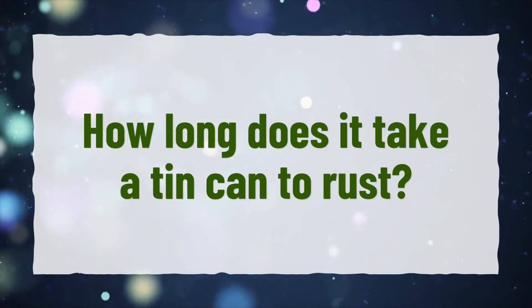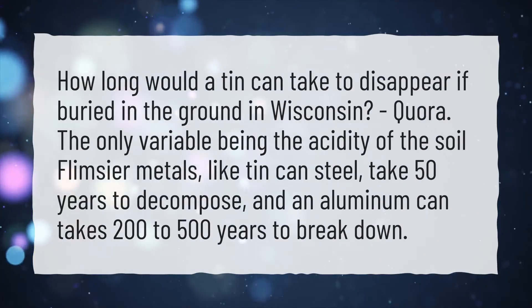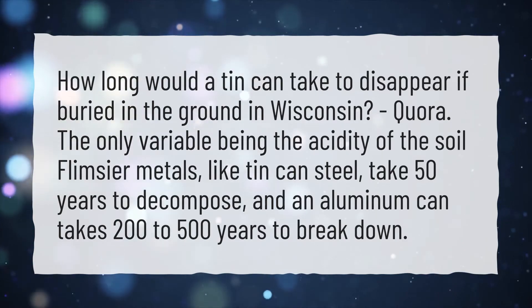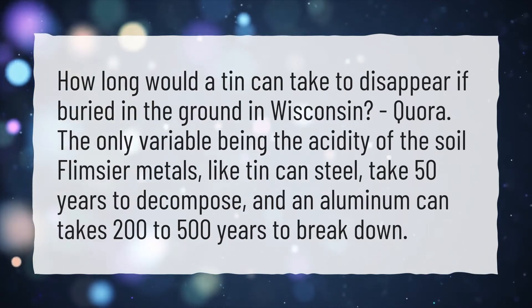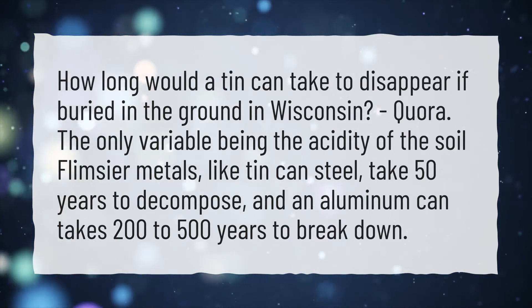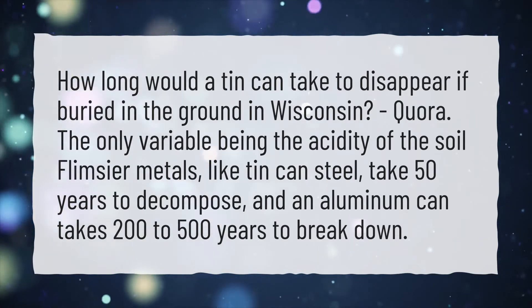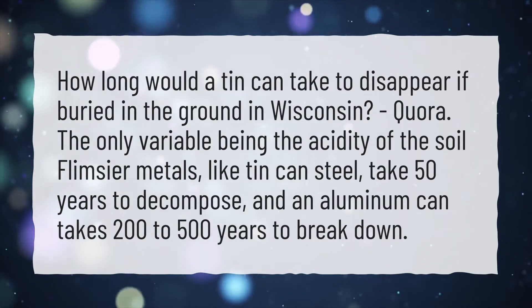How long does it take a tin can to rust? How long would a tin can take to disappear if buried in the ground in Wisconsin? The only variable being the acidity of the soil — flimsier metals, like tin can steel, take 50 years to decompose, and an aluminum can takes 200 to 500 years to break down.